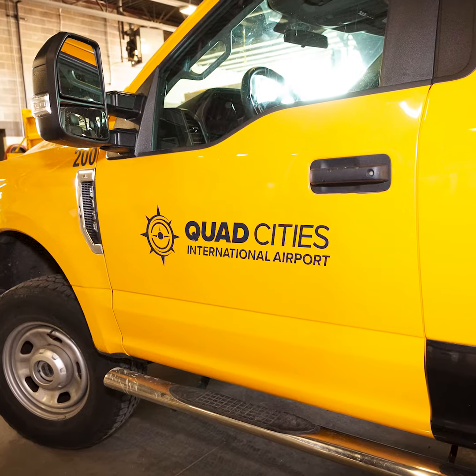They should choose this airport because it's local. You don't have to drive anywhere. You get out of here and fly out of here, and you're home when you come home.